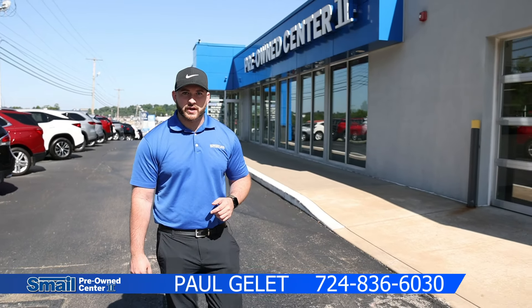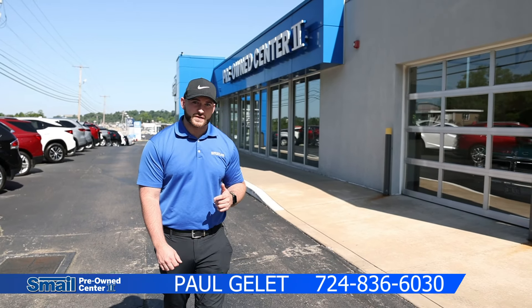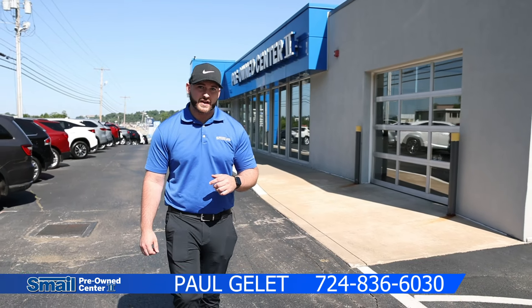Hi guys, my name is Paul Gillette here at Smale Pre-Owned Center 2 off of Route 30 in Greensburg, and today I'm going to go over a few SUVs on our lot.